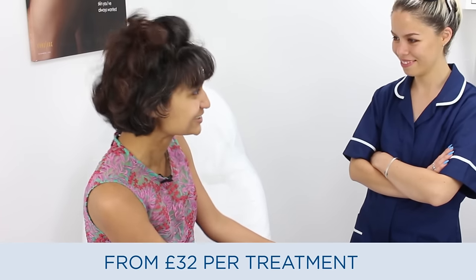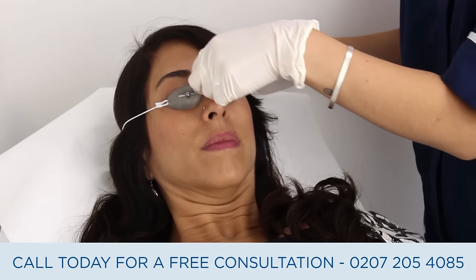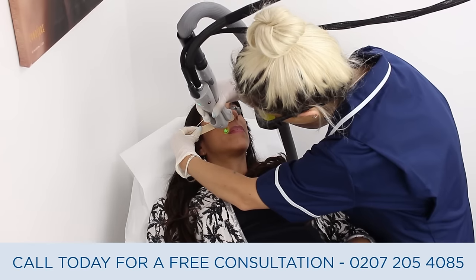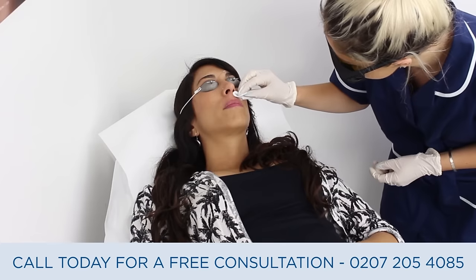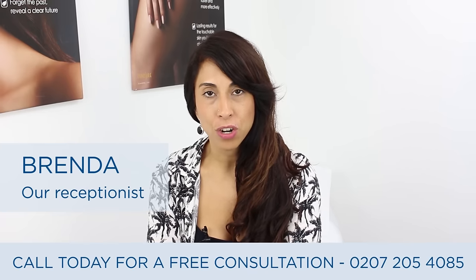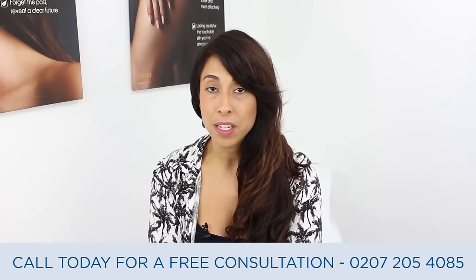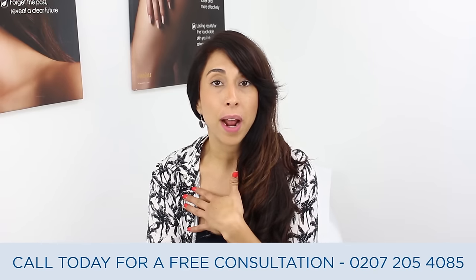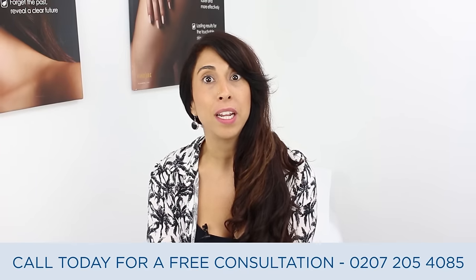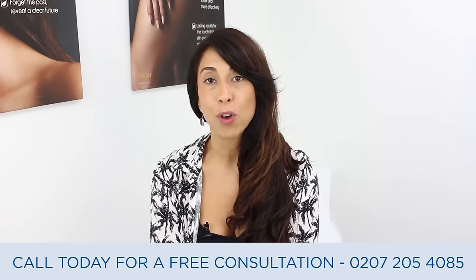Brenda's from Mexico so she's got really nice dark skin and quite black hair follicles, which is perfect. We're doing her top lip and we'll be using the ND YAG, and she's getting really good results so far. I got it done like 10 years ago back in my country and now I'm working at the clinic and I'm getting top ups — the best decision ever in my life. 10 years ago I got rid of all my hair on my armpits; I even used to have three hairs in one pore. For me it was the best way I've spent money because it's on myself. I really, really recommend it — go for it.